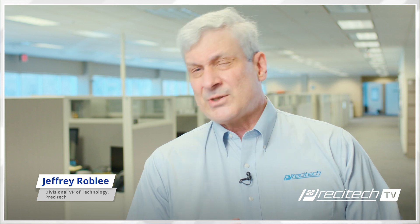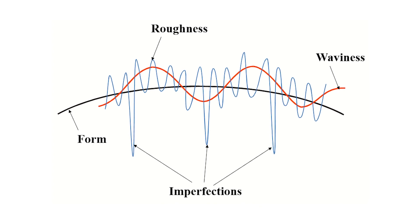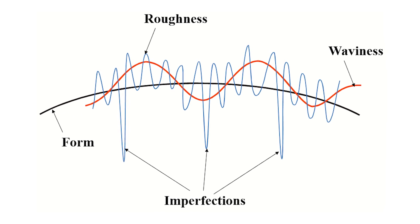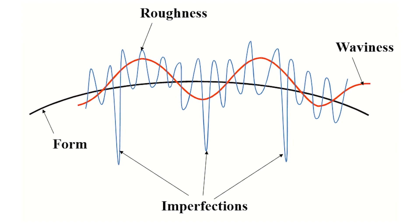But now we're getting — and this comes into infrared optics too — performance requirements in terms of waviness. In terms of spatial frequencies on the surface, high spatial frequencies are roughness, low spatial frequencies are form error, and then we get this middle zone: mid spatial frequencies, or waviness.